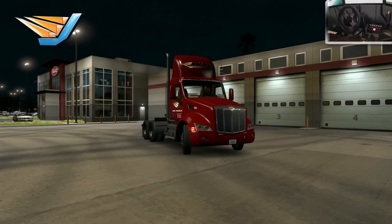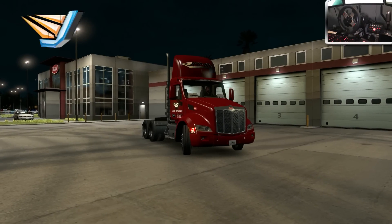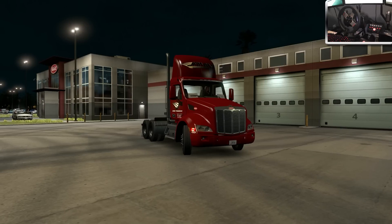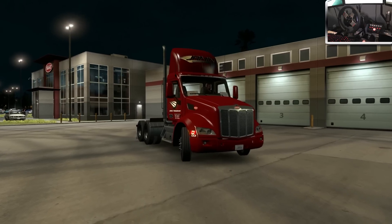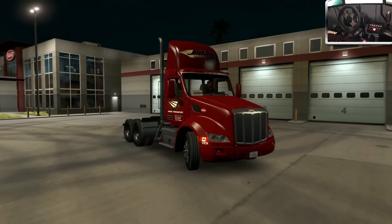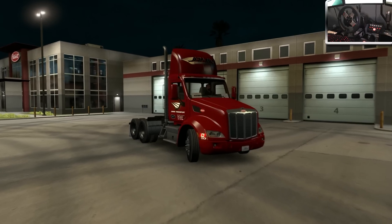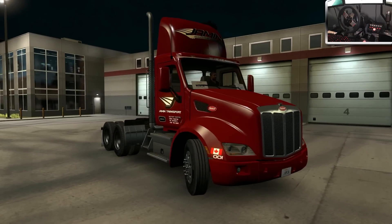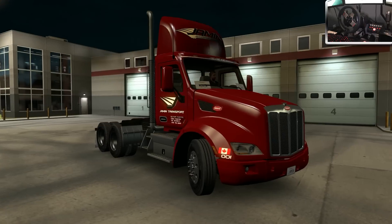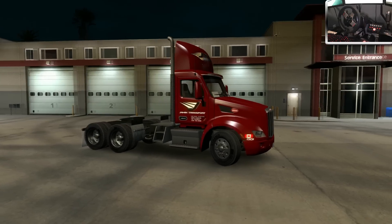Hey, what's going on ladies and gentlemen, welcome to a brand new episode of American Truck Simulator! I hope you guys are doing fantastic — I am doing absolutely great as always. Today we find ourselves down in the beautiful city of San Diego, and we are driving my always faithful Peterbilt 579 with a truck skin that I actually did by myself.